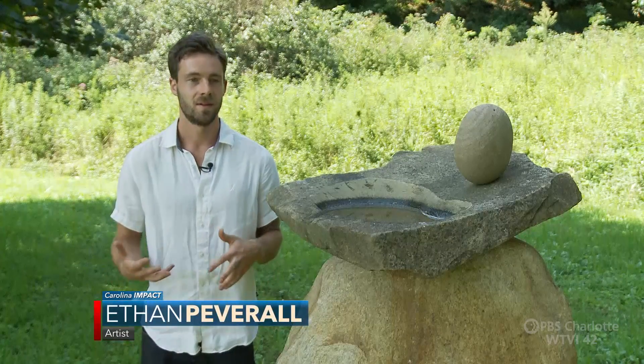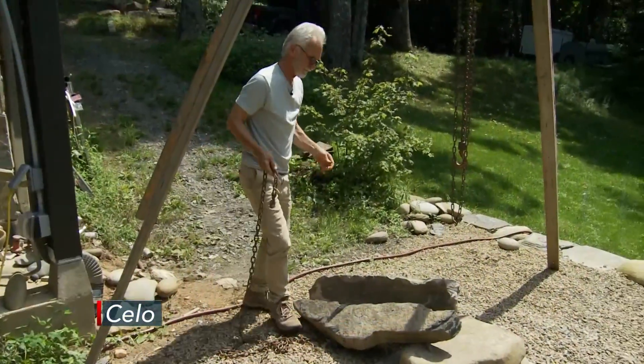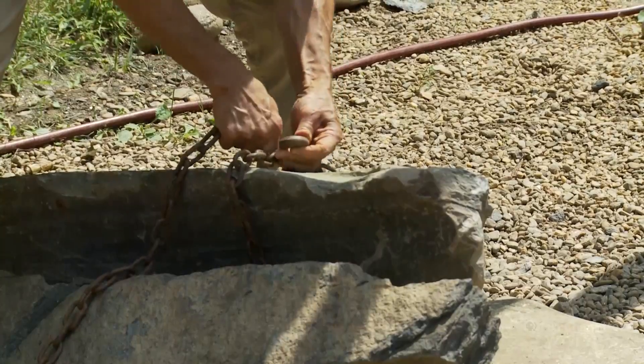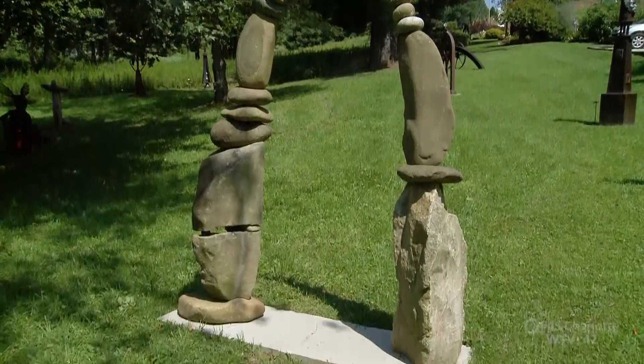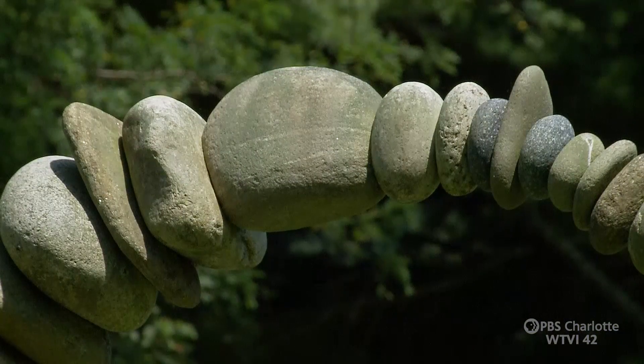Carl Peverell has been a multimedia artist for decades, but when he started working with stone, it was a game changer. After being a professional artist for about 35 years, I started working with stone.